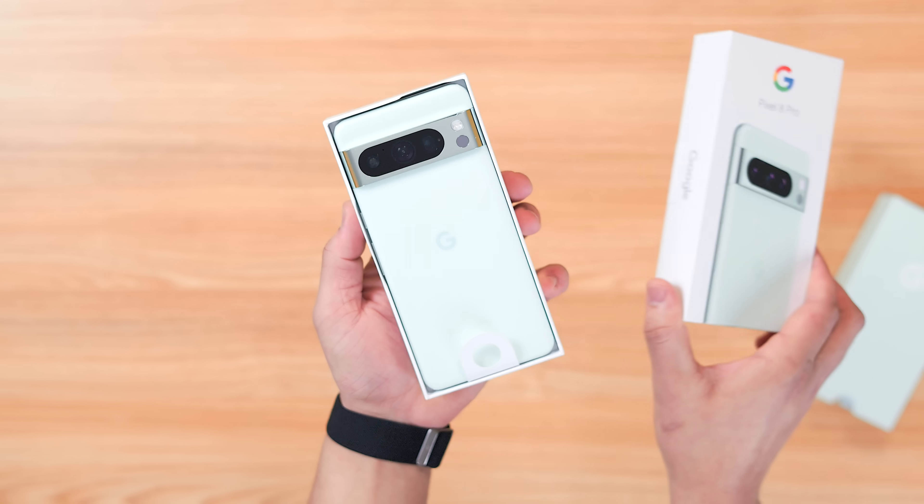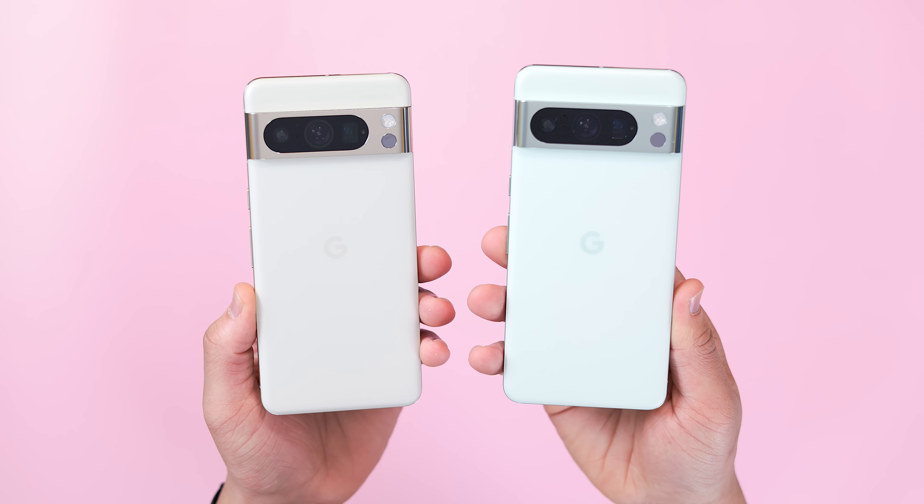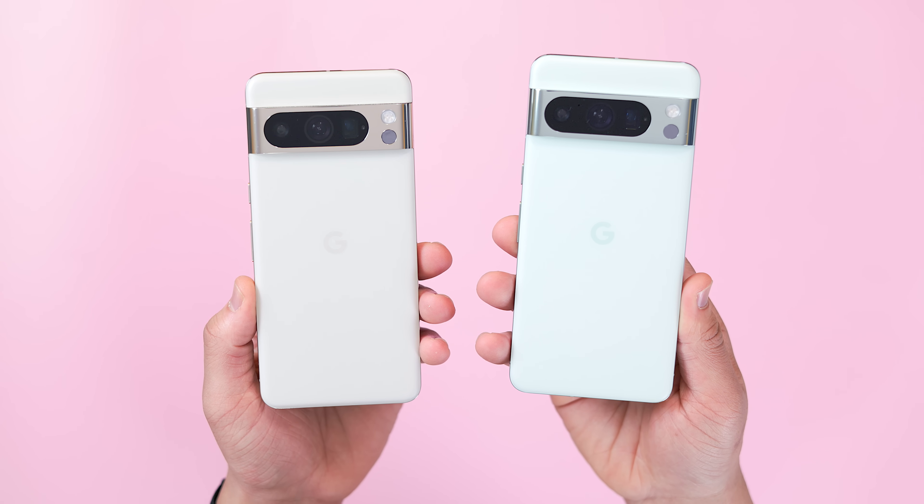That's everything new with the January 2024 feature drop. If you're a Pixel 8 user, you've had a great update this month. If you're like me and you main a Pixel Fold or an older Pixel device, you might be a little salty, which I understand. It pains me not to have Circle to Search on the Pixel Fold, so I hope we get it very soon, or else I'll have to find a way to sideload it somehow. Either way, leave me a comment and let me know what you think of the January 2024 feature drop.